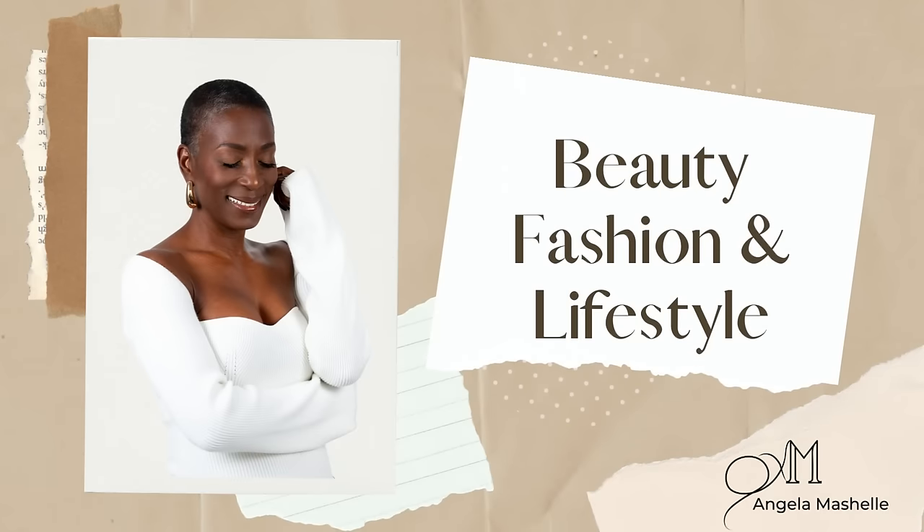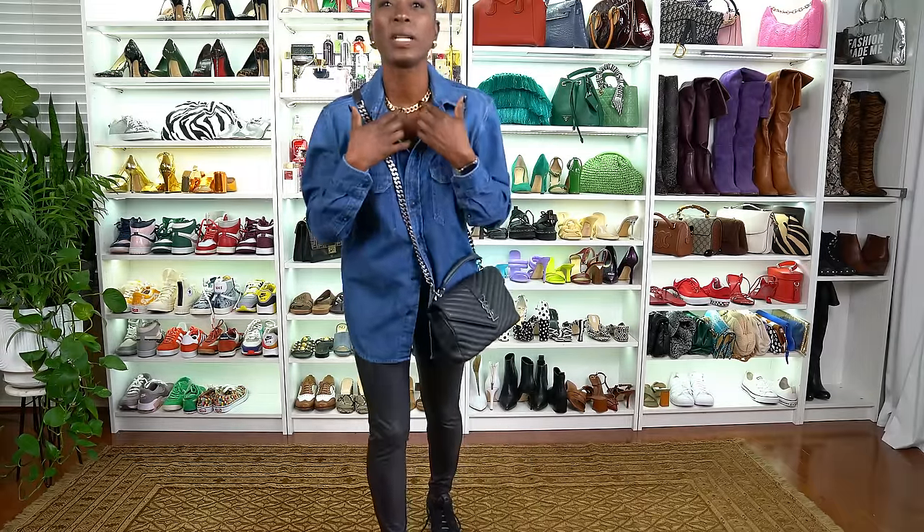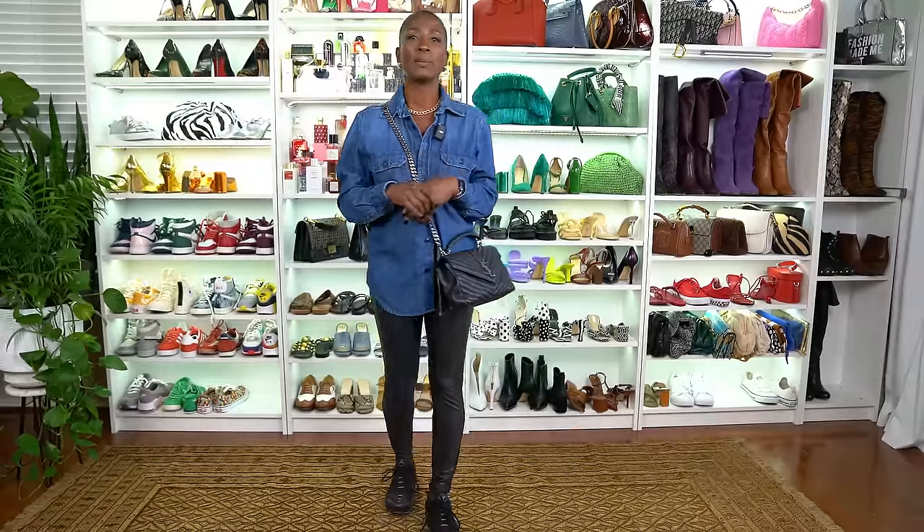Let's get started! This is my outfit of the day. I have on a chunky gold necklace I've had for quite some time, a denim shirt — I usually buy mine a little large so I can wear it with leggings — and I've paired it with these faux leather leggings from Walmart. They come in extra small up to 3X, so very size inclusive.